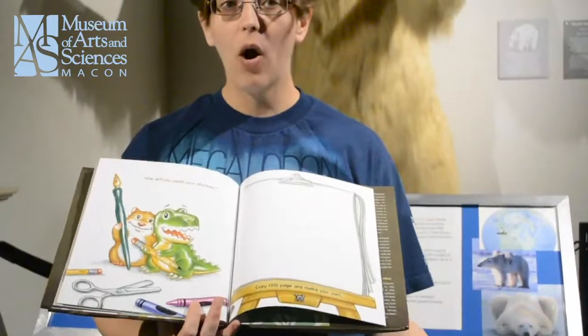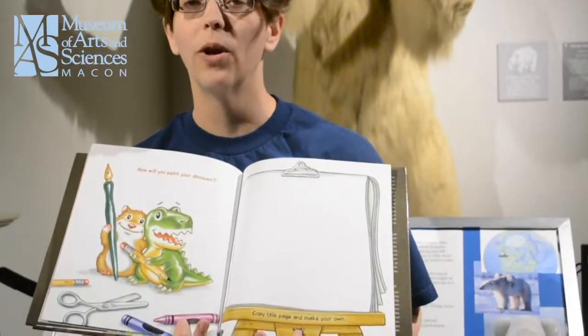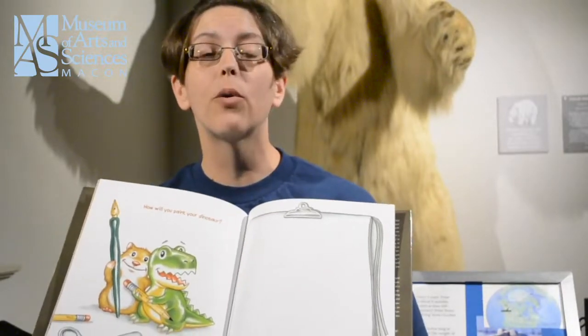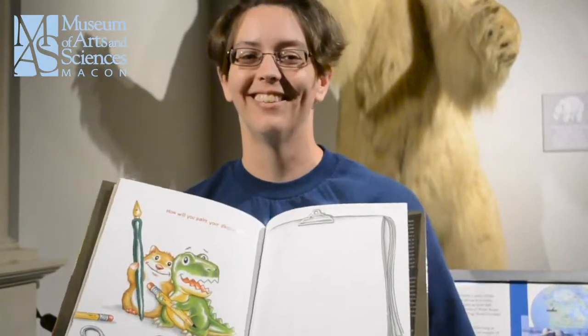But how will you paint your dinosaur? We would love for you to draw a picture of your own dinosaur, or paint one, or maybe create one out of whatever you can find at home. And upload a picture of your dinosaur in the comment section. The end.